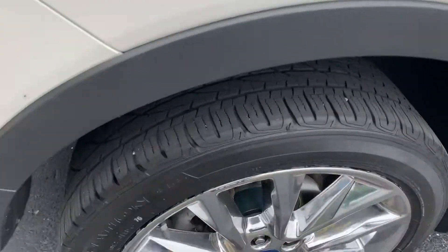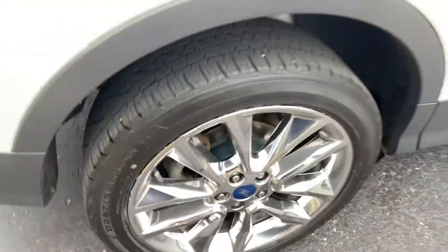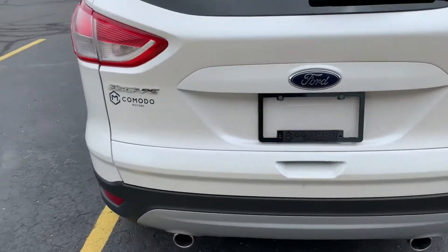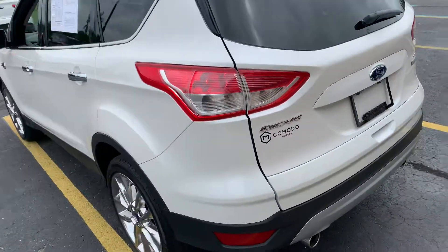It is so sharp. Look at the Firestone Destination LE2s — knee-deep in rubber. New brakes on this one, front and rear, pads and rotors. Power tailgate. 2-liter EcoBoost — this is a screamer. 2-liter fast.